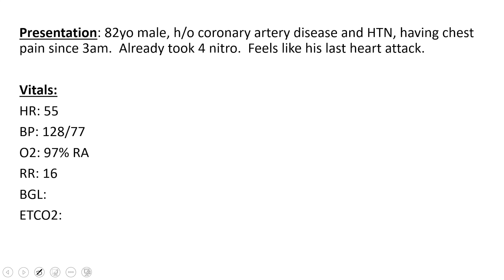So you get your vital signs right away. Heart rate of 55 — a little slow but not terrible. Blood pressure 128 over 77; I'm happy to see that with all that nitro he's got on board. 97% on room air. Everything else checks out.